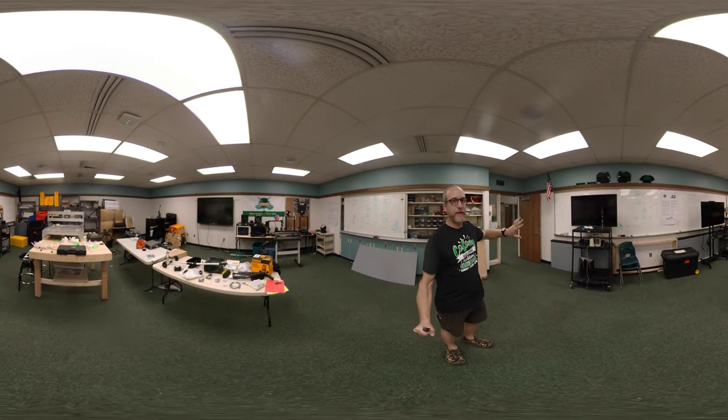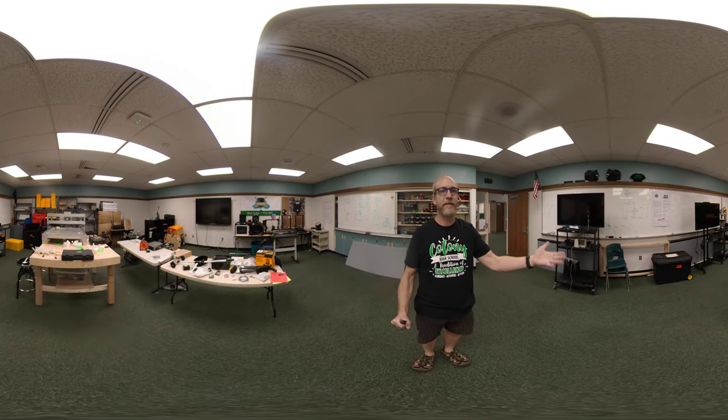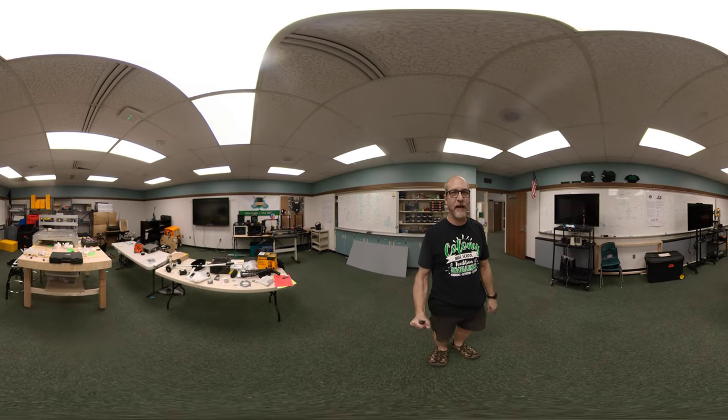A few more monitors, which can be wheeled into any classroom as needed. We often like to hook our computers up for programming and other things so we can collaborate easier.